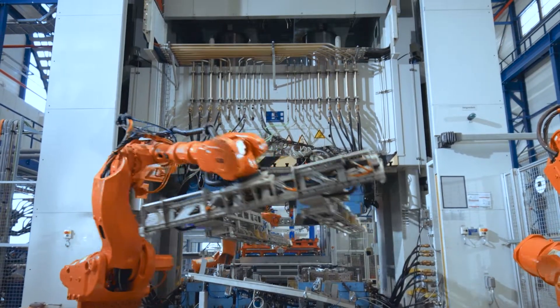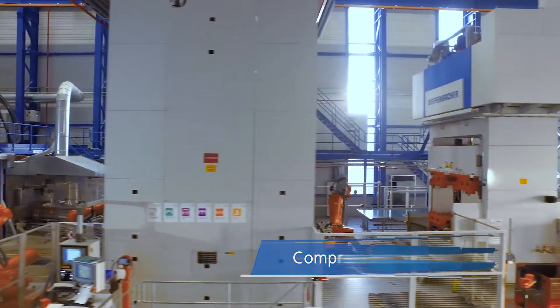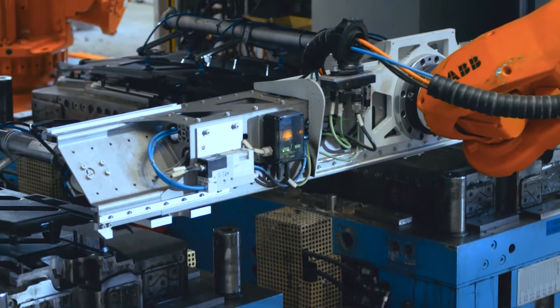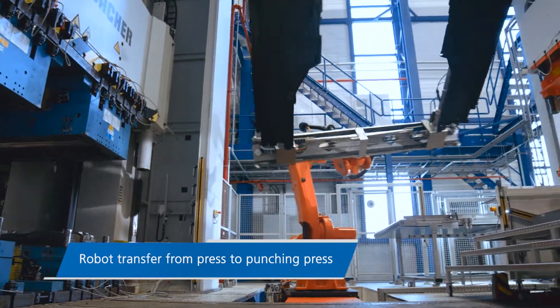The high-precision Compress Plus with 43,000 kN press force is designed to form complex components. Due to fast pressure build-up time, the press force can be reduced, saving energy and still producing a good material flow.